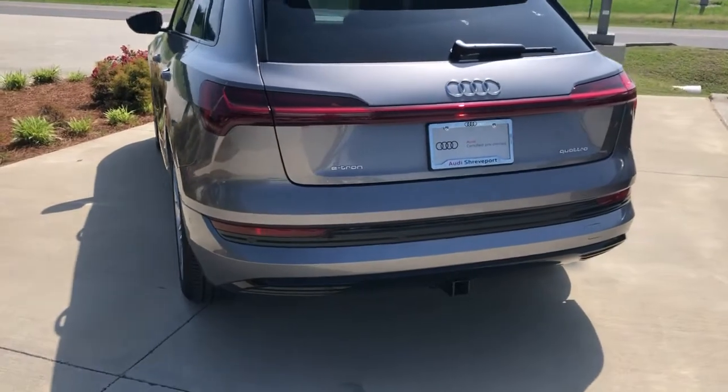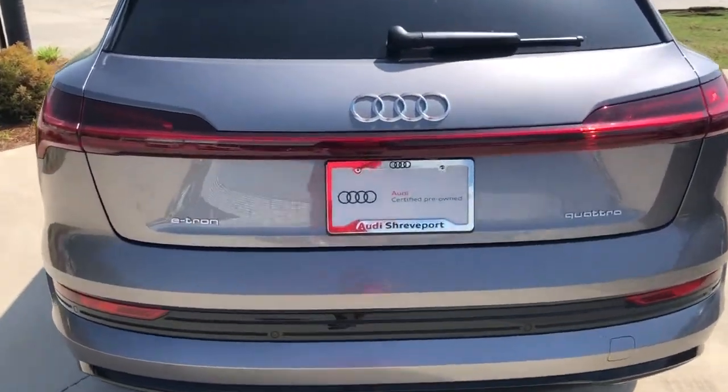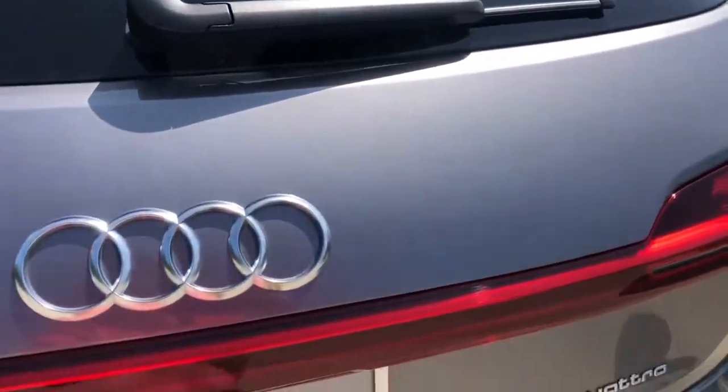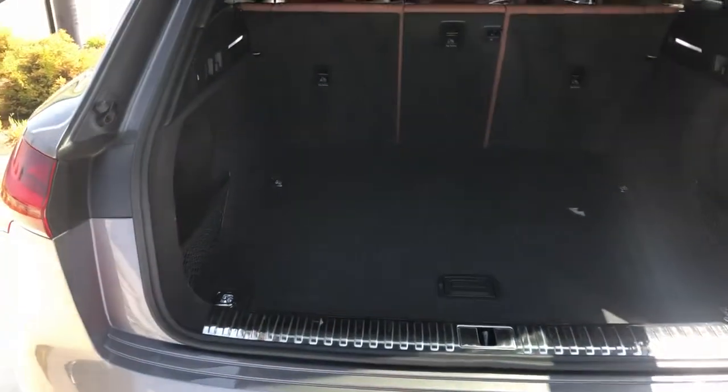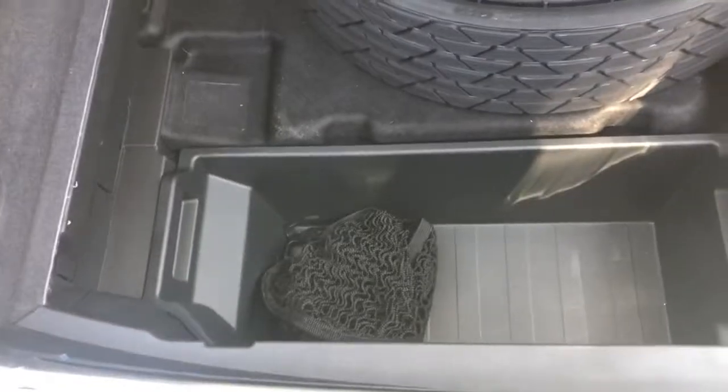This one does have a tow package on it. LED bar in the back, more parking sensors. Power trunk — lots of space in the e-tron. You can put those seats down if you need more storage, and under here we have a very nice spare tire and more areas to store things.